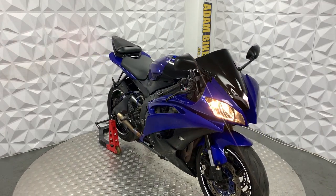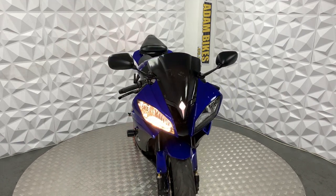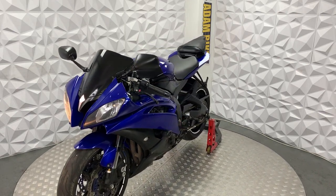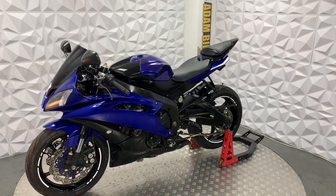Here we have a 2006 Yamaha YZF R6. This bike is HBI clear, so it's never been categorised by the insurance or been involved in a major crash. I'm going to show you around this bike and the good and bad points about it.